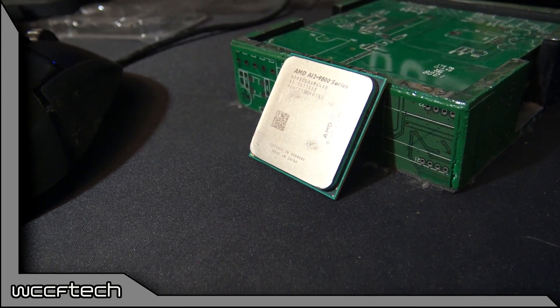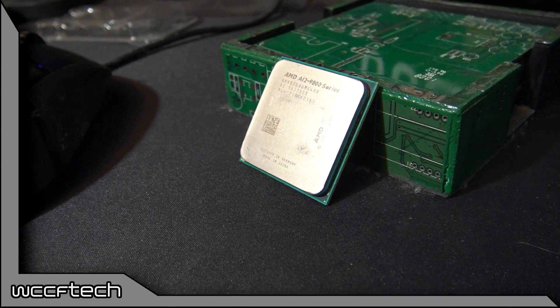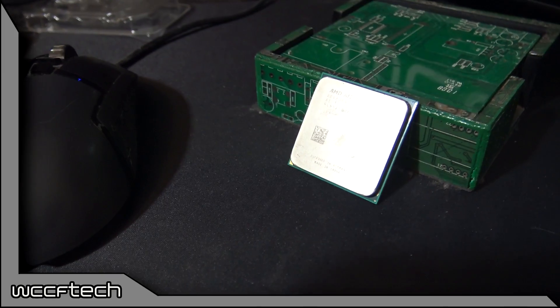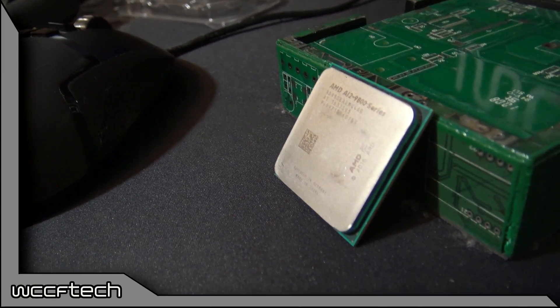Welcome back to WCCF Tech TV, everyone. This is Keith again, and we're finally beginning to bring you the first round of numbers from our A12 testing. We did pick up our A12-9800 from overseas, we finally got it, and now we're finally getting a chance to go through all of the numbers.